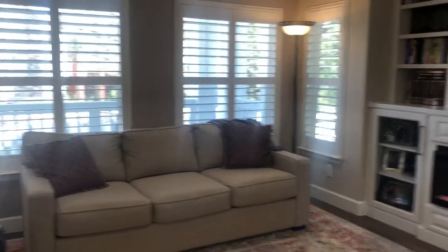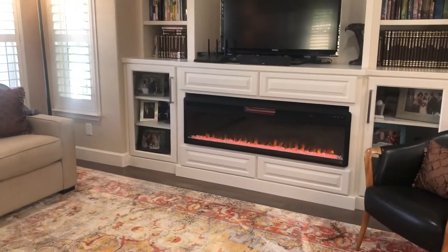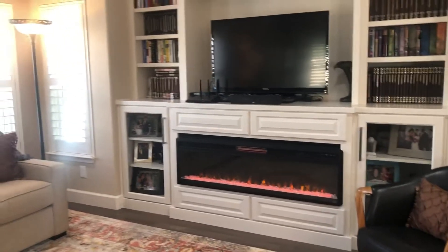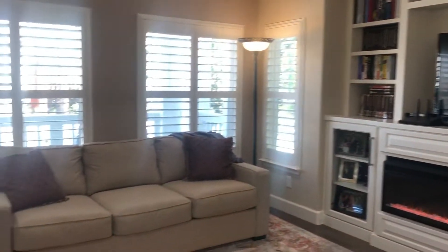Nice spacious area here in the great room, with windows out to the front porch. And you see the fireplace — a nice modern fireplace with built-ins and plenty of room for a large television.